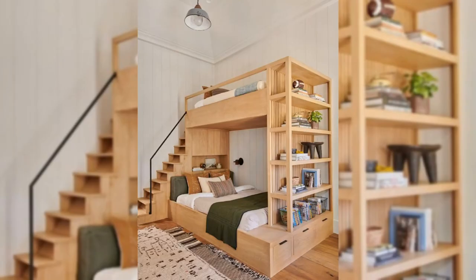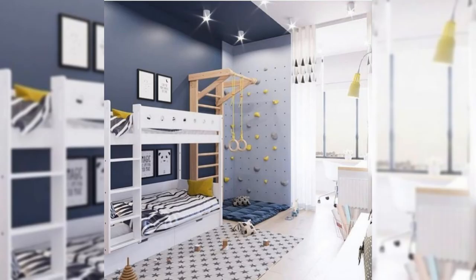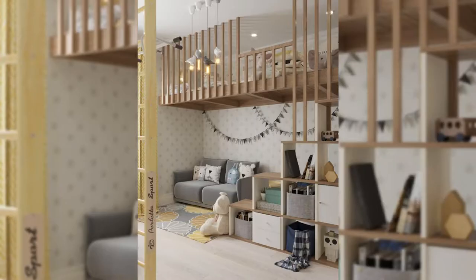3. This bedroom designed by Fiona Lynch Studio is the epitome of warmth, thanks to the chocolate brown walls and full foliage-inspired bedding. The modern table lamp gives an unexpected edge.